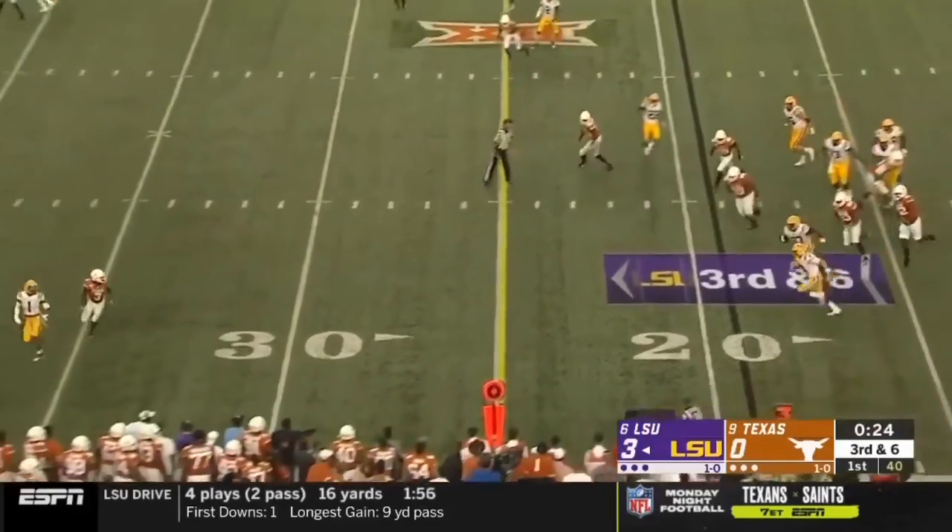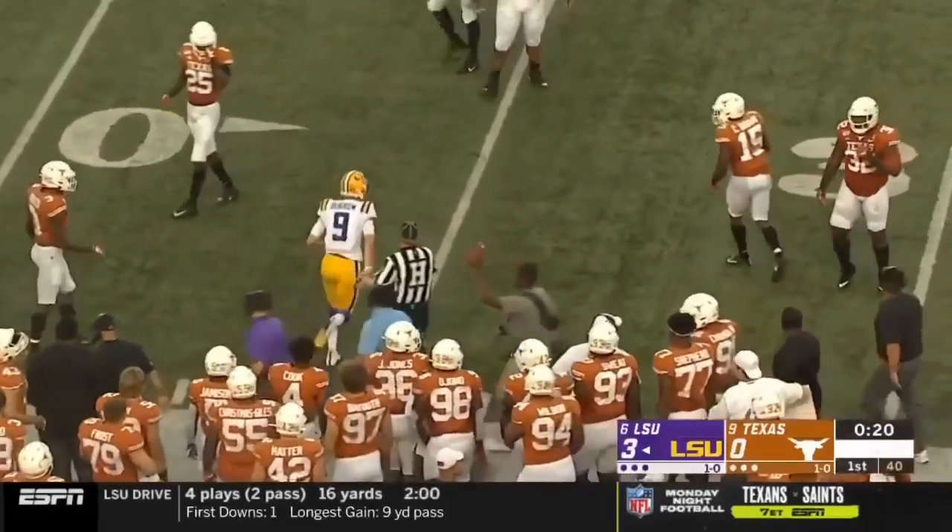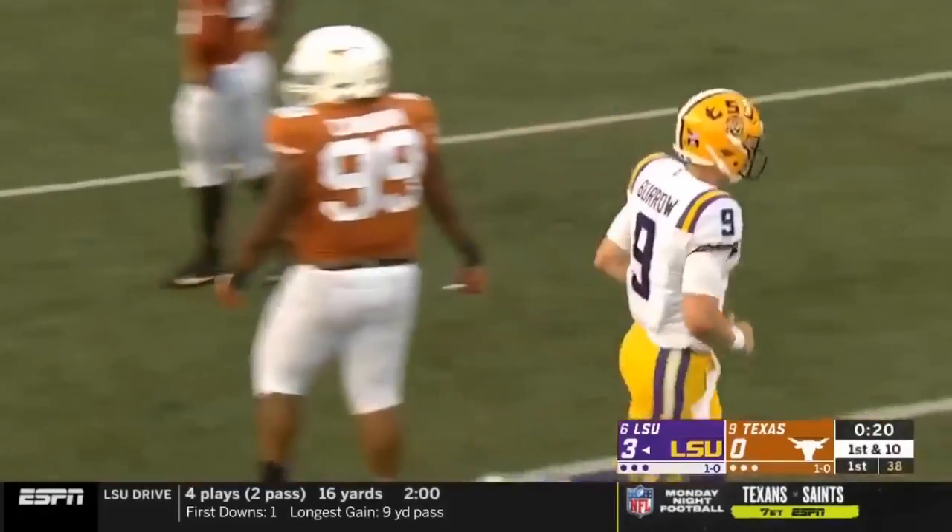Burrow steps away from the pressure. He's got plenty of room to pick up the first down and more. Joe — who's not much of a fan of sliding — will get out to the 35.